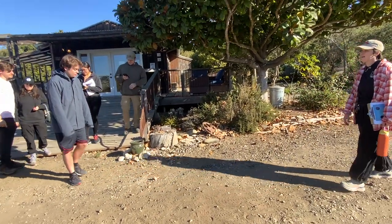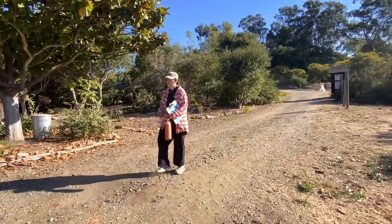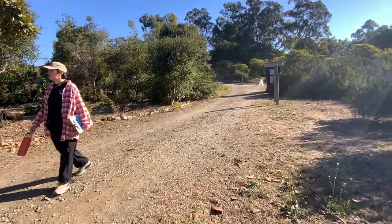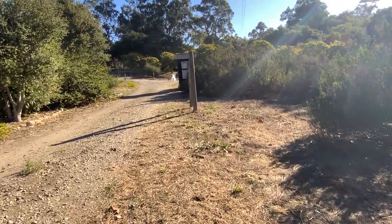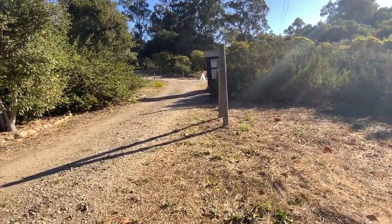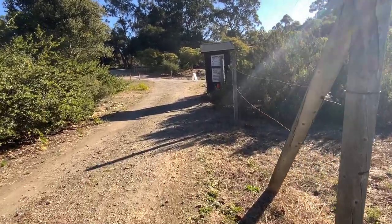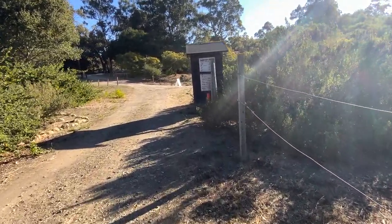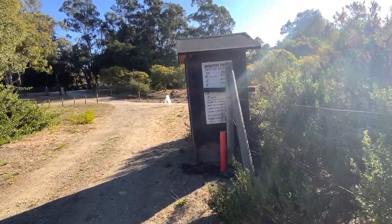The building you guys were just at is what we call our Christmas tree house. We turned it into our little tourist store, but most recently before the abalone farm was here, this land was a Christmas tree farm. This kiosk is one of the last remainders from that — you can see what the Christmas tree prices were in the 80s. It was a cut-your-own farm for Monterey Pines, which is a kind of a weird Christmas tree, but pretty cool nonetheless.